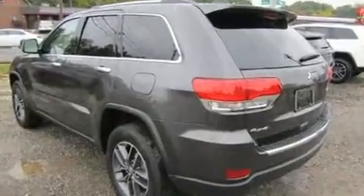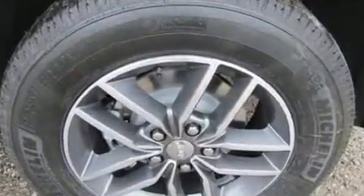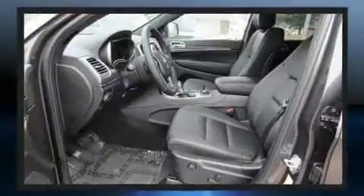A wealth of standard features mean that you no longer have to sacrifice. Like power windows, mirrors, and seats, and voice-activated navigation.